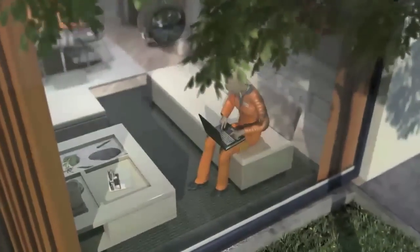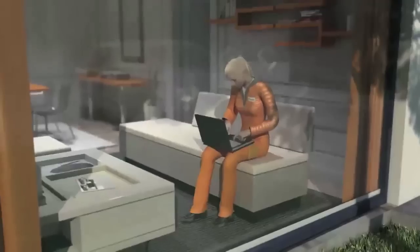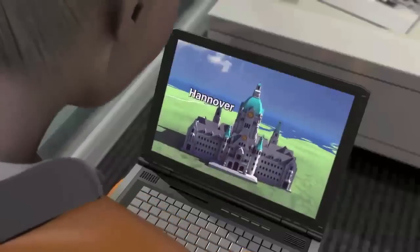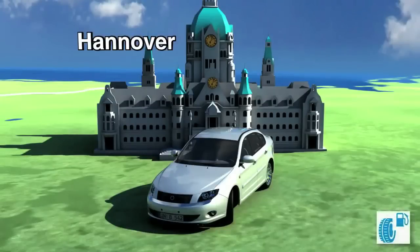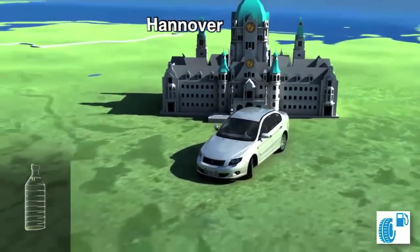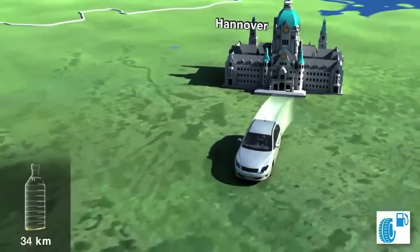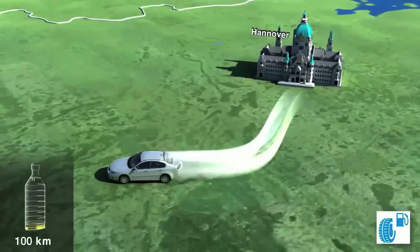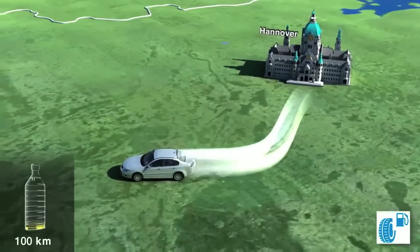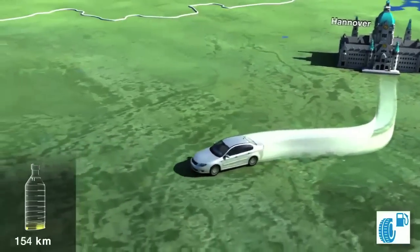First of all, Tina looks at the energy efficiency of the tyre and its influence on her vehicle's fuel consumption. Reducing the rolling resistance always saves fuel and with it CO2 emissions. What difference does a B tyre make compared with a C tyre? Let's put it to the test. The test begins in Hanover. A tyre from fuel category C uses almost exactly 0.1 more litres of fuel over a distance of 100 kilometres than a tyre from category B.